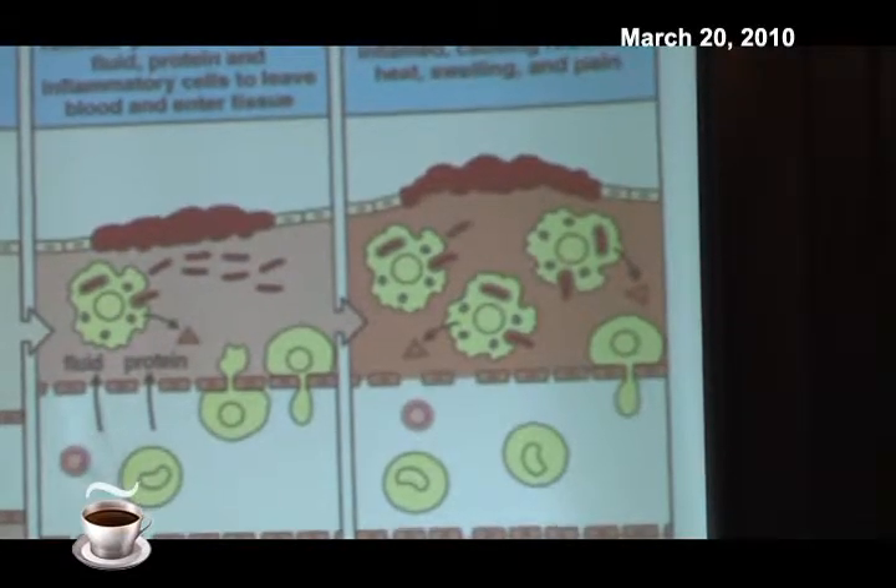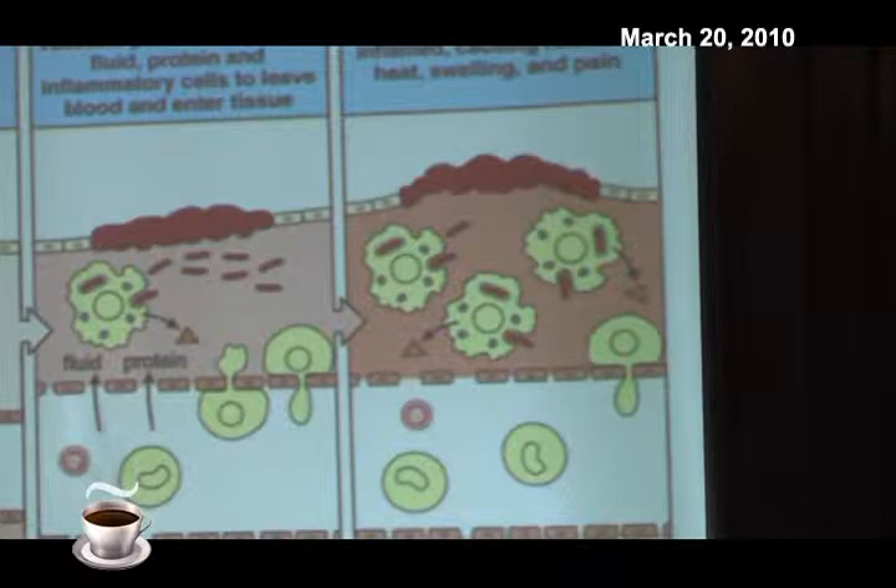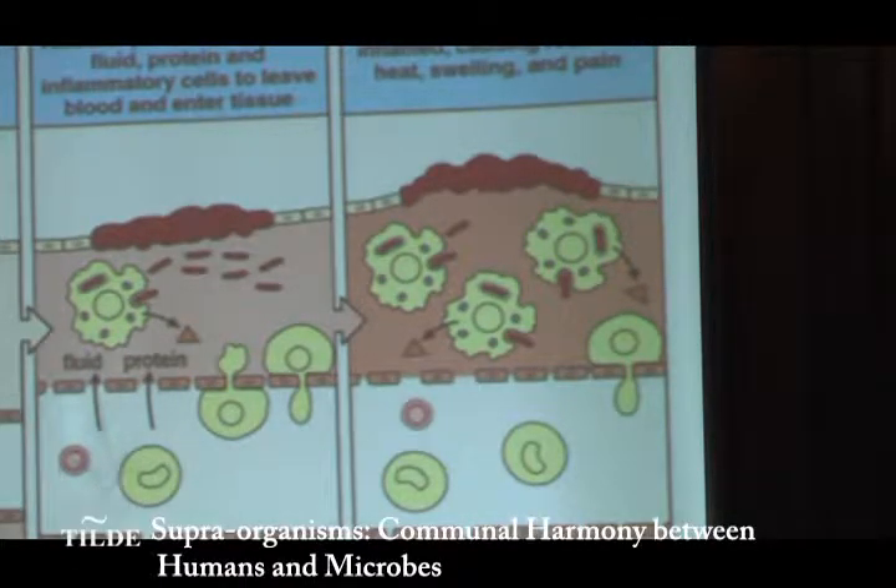Now I'm going to go to the idea of the tattoo. What happens when you inject ink into the skin? What does the macrophage do? It eats it. But it cannot break it down. It cannot digest it.